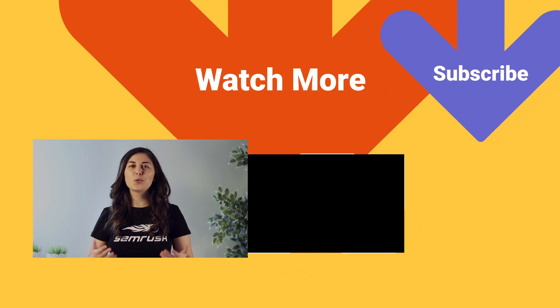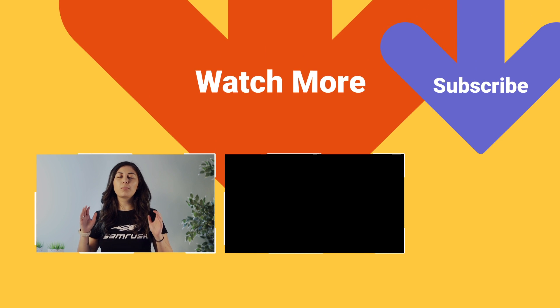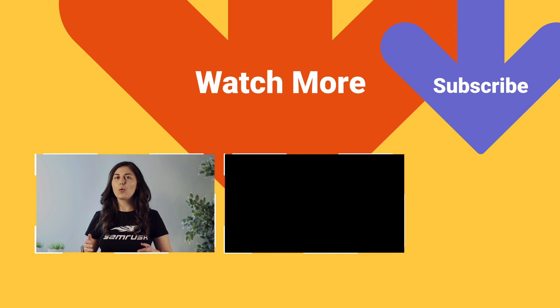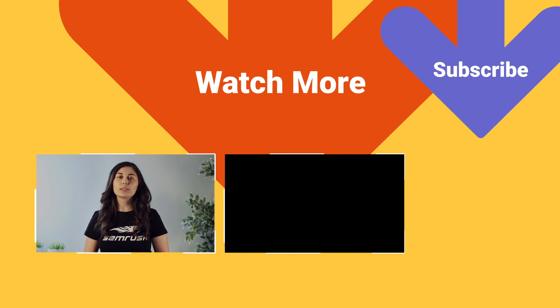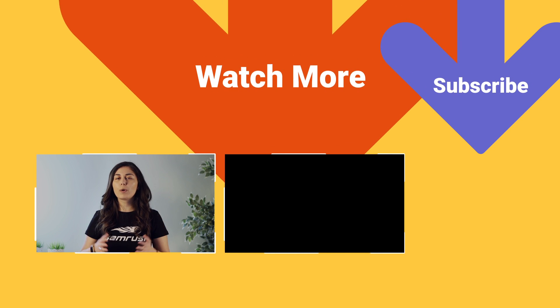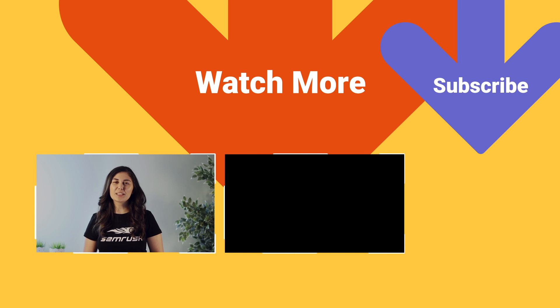If you liked the video, don't forget to subscribe to the channel and activate the notification bell so you don't miss any of the great content we post. Please check the description below — there are a ton of super useful resources including guides, videos, and tools that you should definitely not miss out on. Thank you so much for listening, have a nice day, and I'll see you in the next video — Ciao!